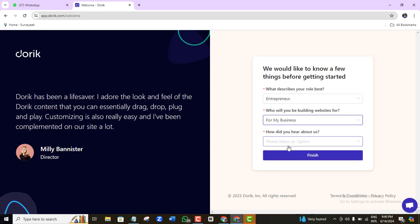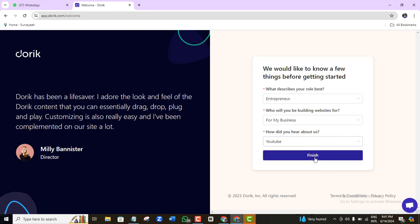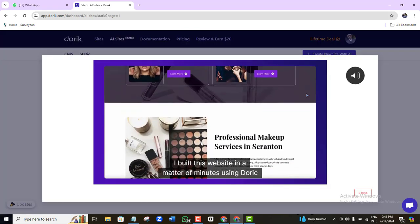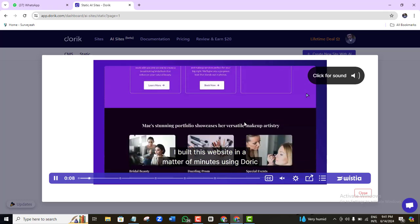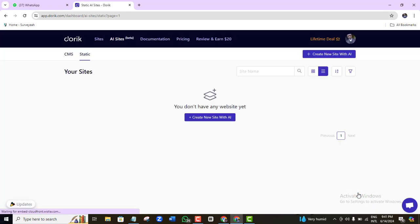I'm going to select 'My Business.' For how you heard about them, I'll say YouTube. Then click Finish. It shows a tutorial screen, but since I'm here to guide you, I'll just close that and go to 'Create a new site with AI' — and that's exactly what we're looking for.